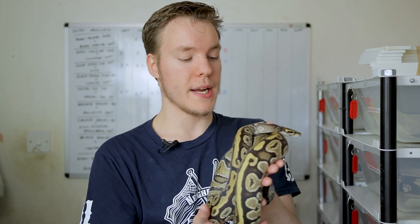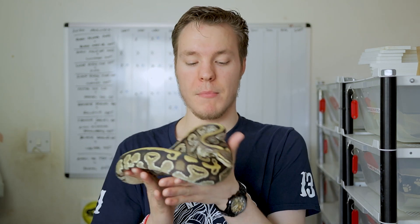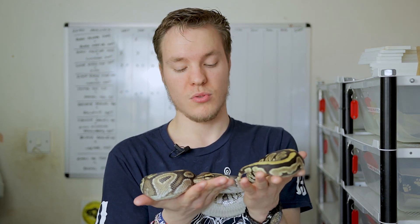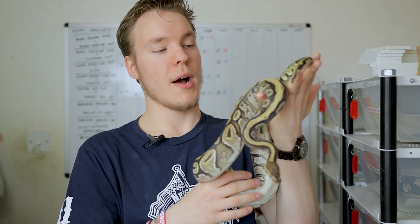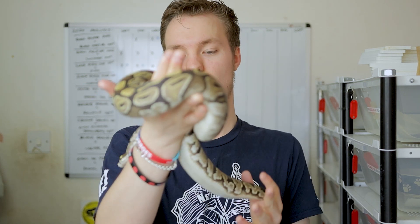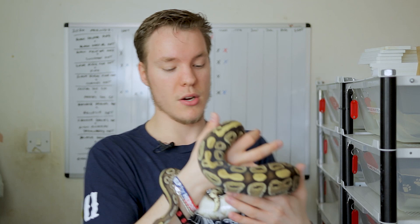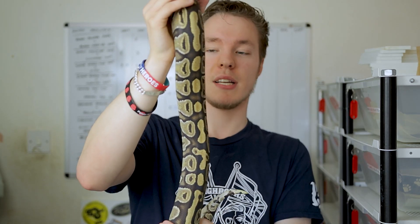Next is this beautiful Mystic Het Pied. When I pulled this out anyone new to the channel might think it's Mojave, but this is Mystic — it's very similar, sort of in the same complex as Phantom and related to Mojave. This girl is around a kilo now — absolutely beautiful female, but a bit of a fussy feeder, eating one week and not the next, which is probably why she hasn't reached 1.5 kilos at two years old.